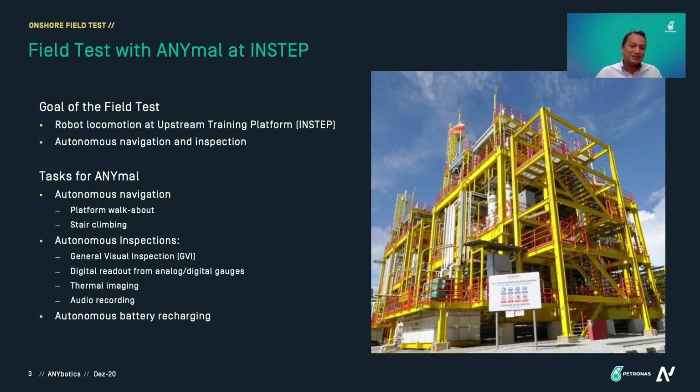In our journey with ANIMO, our first field test was conducted at INSTEP. This is actually an upstream training platform located in Malaysia. We tested ANIMO here basically because it is hydrocarbon free, but it is built and equipped similarly to an actual oil and gas platform. We tested for autonomous navigation and inspection.